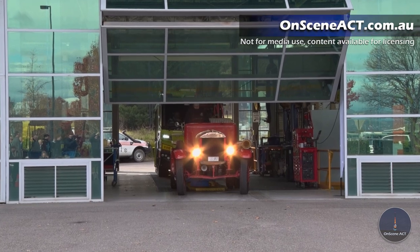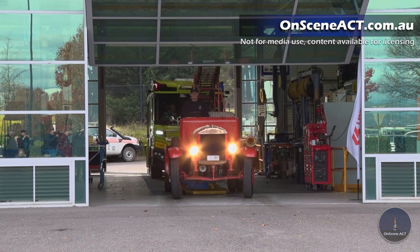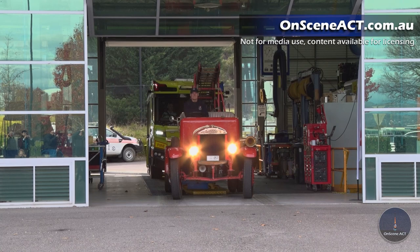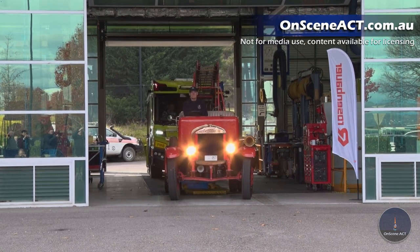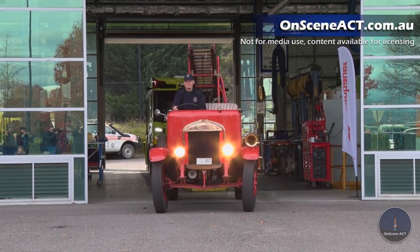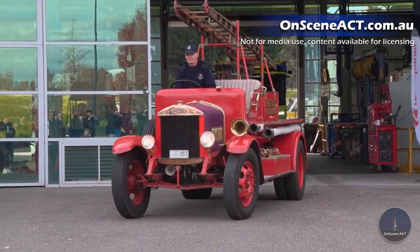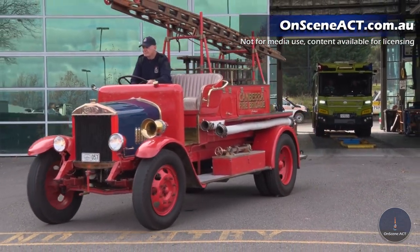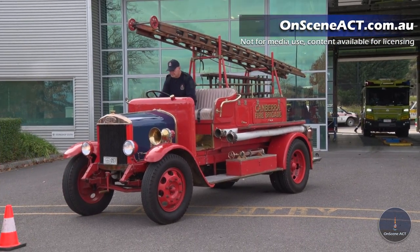It's not the speediest machine on the planet and you'll hear its warning devices shortly. Lee Summerfield's driving it — one of our elder statesmen of ACT Fire and Rescue, from the Historical Society. It has excellent ventilation, but that's about all we've got to say in its favour crew-safety-wise.